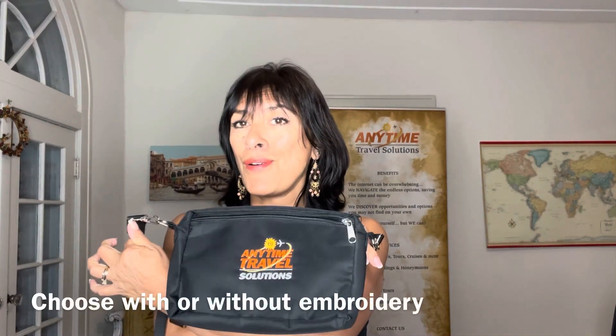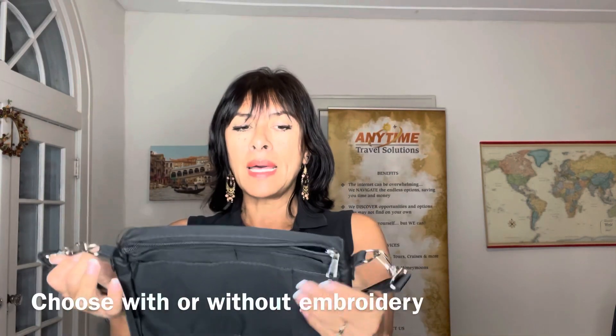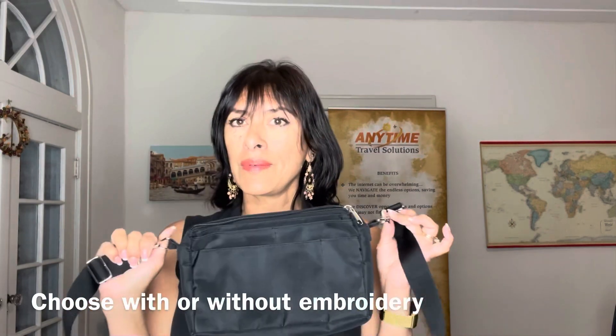Hello Anytime Travelers, how are you? I am here today to talk to you about this little pouch. This little pouch that I have been giving to all my travelers for a couple of years already. These two colors are my favorite travel piece, and the reason it is my favorite is mine is engraved with the logo of our company, but at the same time it has a little history.